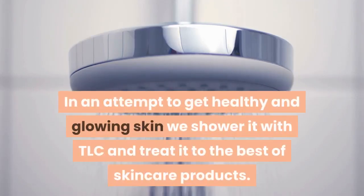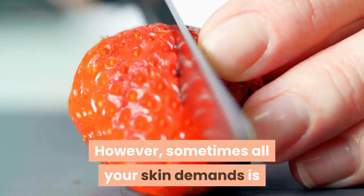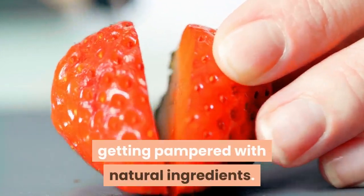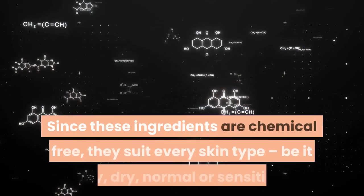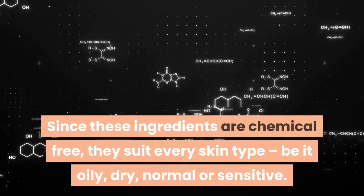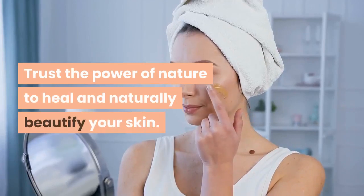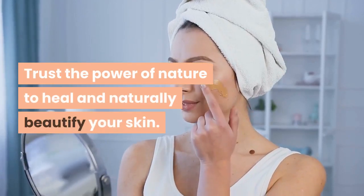In an attempt to get healthy and glowing skin, we shower it with TLC and treat it to the best of skincare products. However, sometimes all your skin demands is getting pampered with natural ingredients. Since these ingredients are chemical-free, they suit every skin type, be it oily, dry, normal or sensitive. Trust the power of nature to heal and naturally beautify your skin.